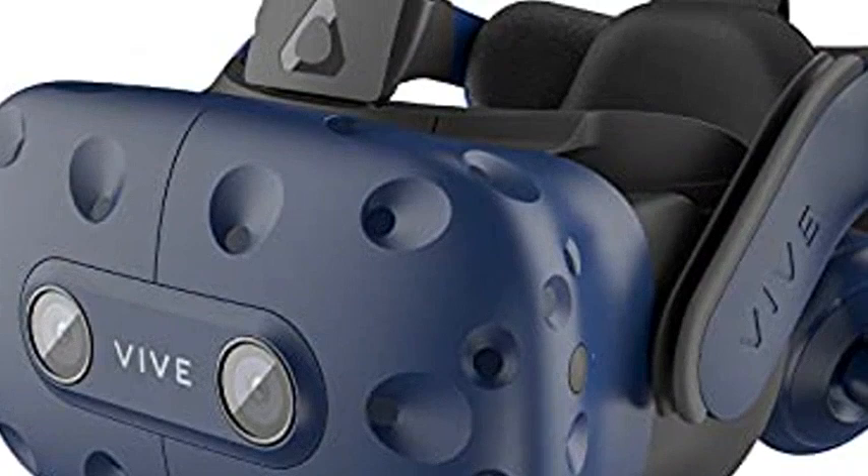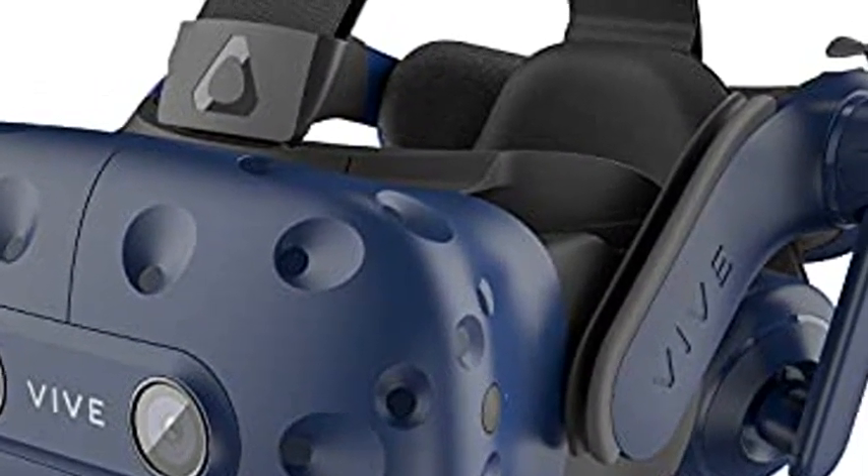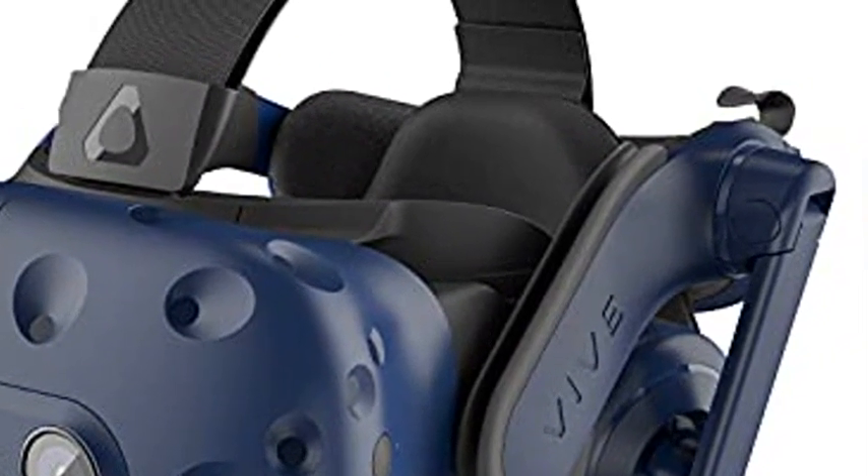Spatial audio with noise cancellation: high-res, high-impedance headphones with 3D spatial sound and active noise cancellation for an immersive experience without distractions from real-world sounds.